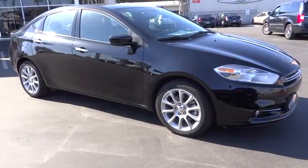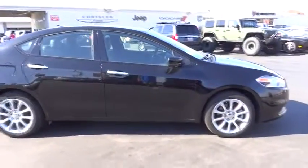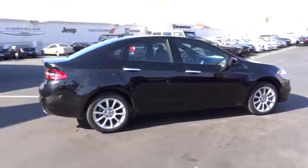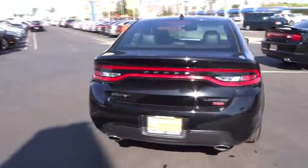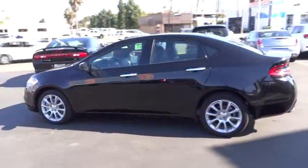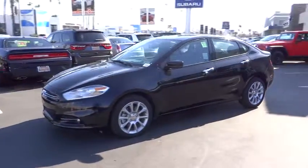The 2013 Dart. The Dodge Dart was introduced as a lower-priced, shorter wheelbase, full-size Dodge in 1960 and 1961, became a mid-sized car for 1962, and finally was a compact from 1963 to 1976. Chrysler had previously applied the Dart name to a Ghia-built show car in 1956.